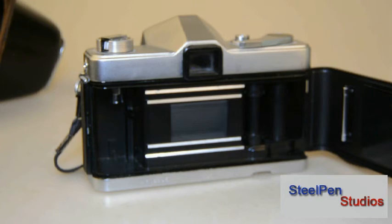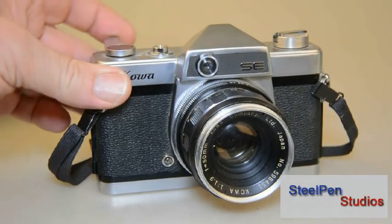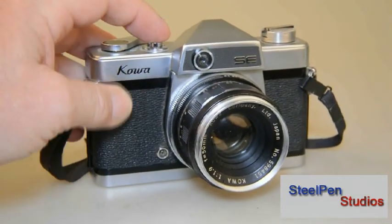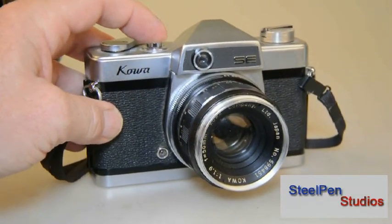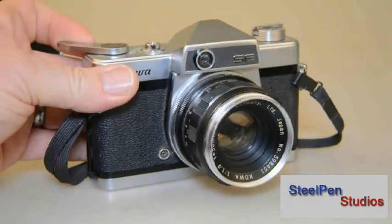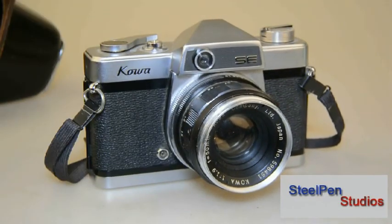This one would probably retail somewhere between $40 and $60, depending on condition. All functions seem to work as they should. Film wind is good and shutter works fine. Not really much else that can go wrong with this one. The focus is nice and smooth. It would make an inexpensive and attractive piece for any collection.